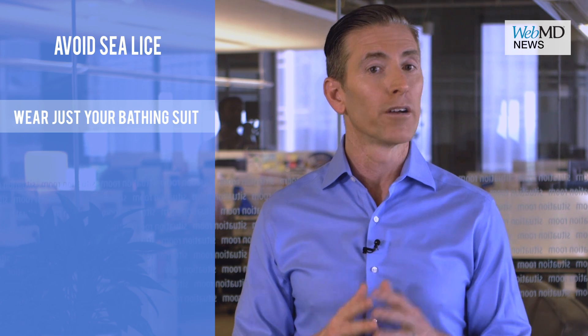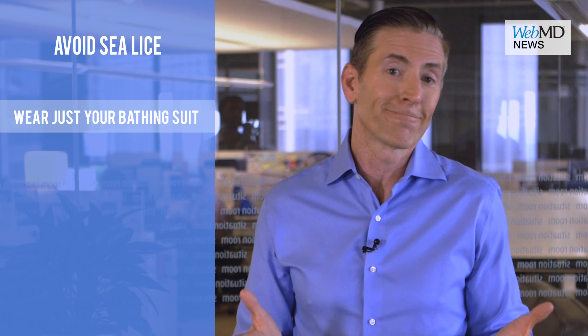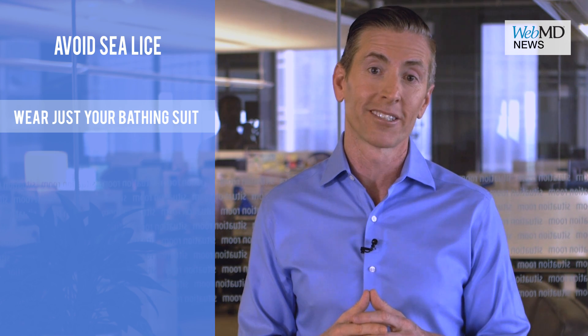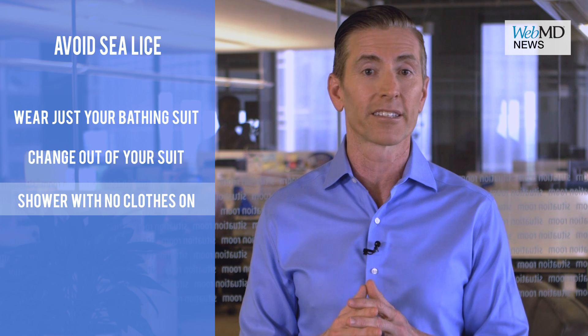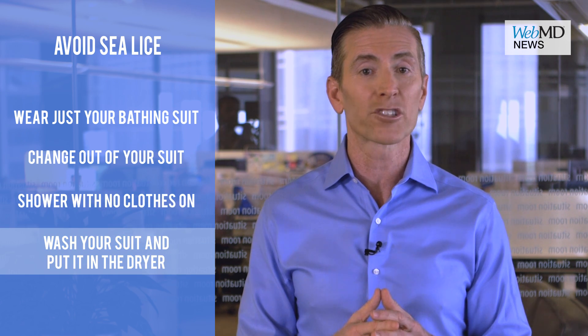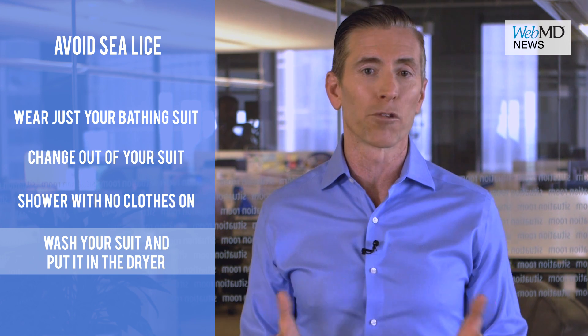Wear just your bathing suit — fewer clothes means fewer places for them to get trapped. Actually, skinny dipping is best, but you'd probably cause other problems at the beach. Change out of your suit as soon as you can and take a shower with no clothes on. Don't shower in your suit because fresh water actually causes the stinging cells to release more venom. Wash your bathing suit with laundry detergent and put it in the dryer — heat will kill any of the remaining stingers.